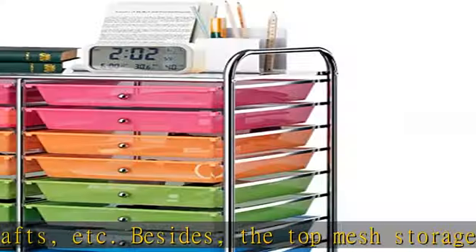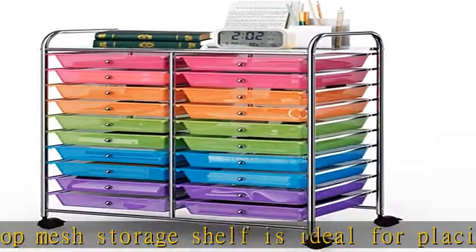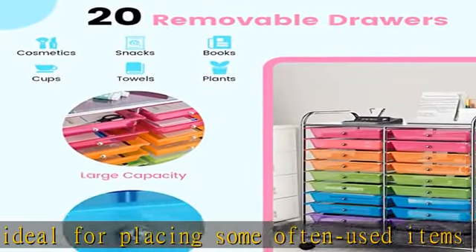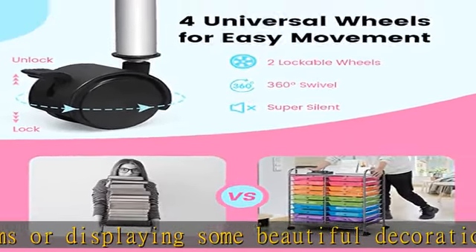In addition, the drawers made of premium plastic are not easy to deform or crack. The storage organizer cart comes with four super-silent universal wheels and two handy side handles, allowing you to move it anywhere you need effortlessly and noiselessly.